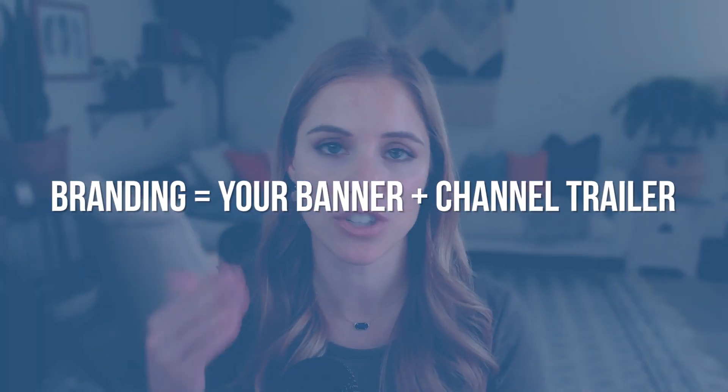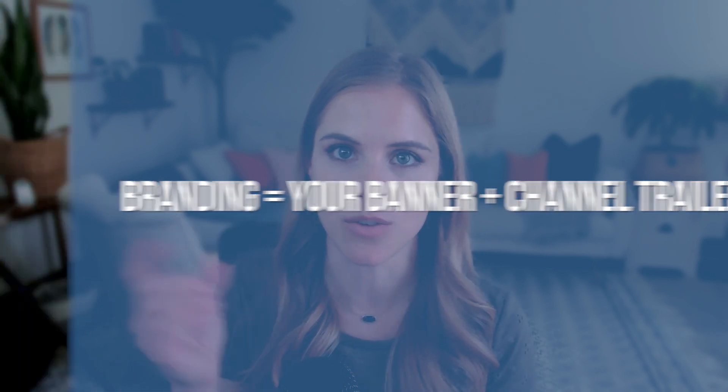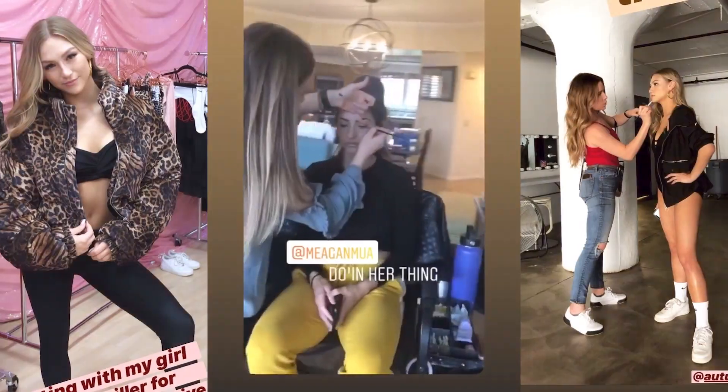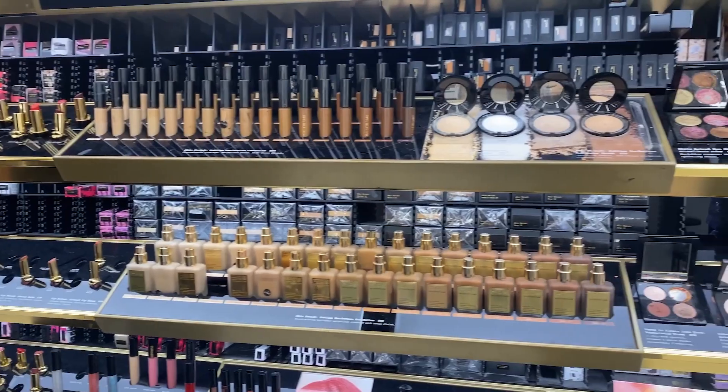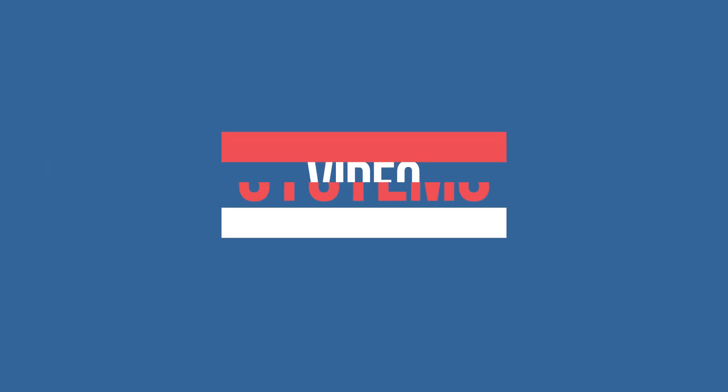I want to add one quick tip: the reason we start here versus just whatever random video you want to create is because there's so much work that goes into those two things — what is that one tagline, what is your channel trailer, what is your YouTube channel going to be about? Having even a broad perspective of what you're going to approach is going to help you immensely as you continue moving forward. Step two is your video systems.